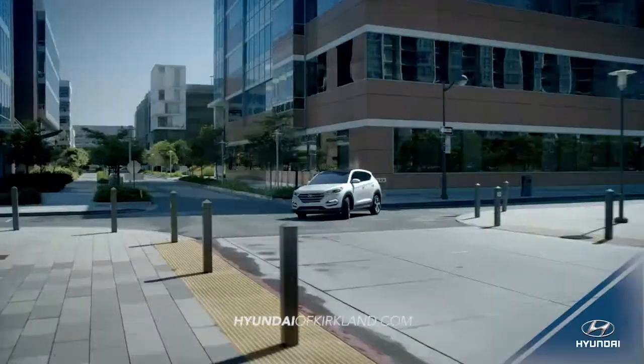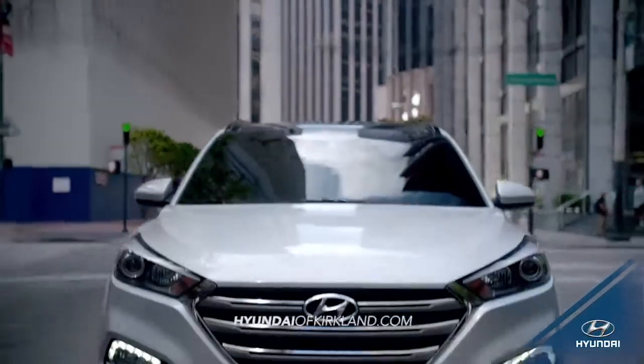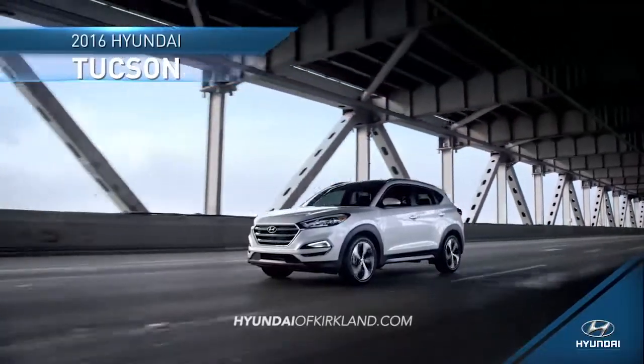Bigger, safer, and more advanced. If you need a vehicle that can adapt to your ever-changing needs, you need the versatility of the all-new 2016 Hyundai Tucson.